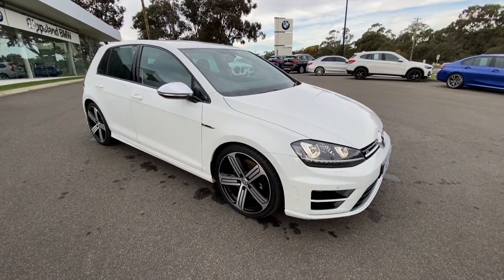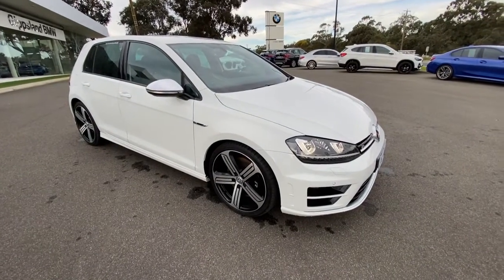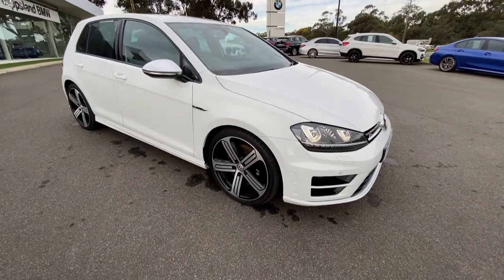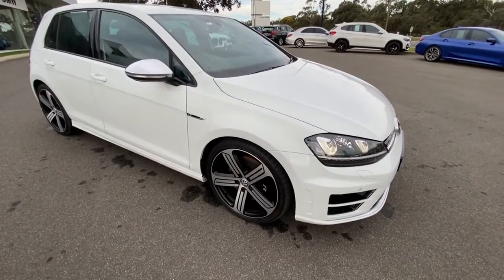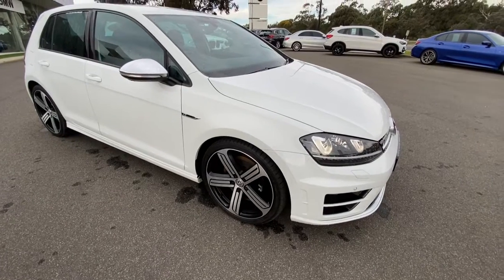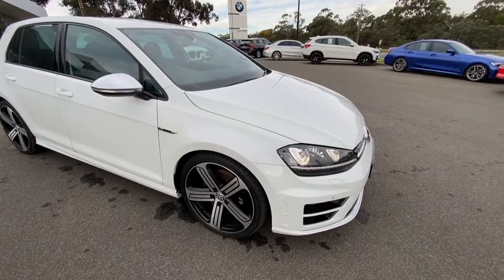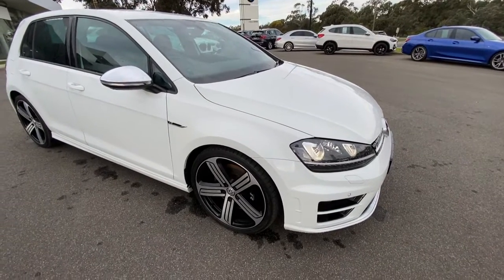Hi, welcome to Gippsland Prestige. My name is Ben. I'd like to welcome you to a walk-around video on our Volkswagen Golf. This one's just arrived and we're going to be very strict and pinpoint any marks and stone chips around this vehicle so you can get a full condition report on this car.